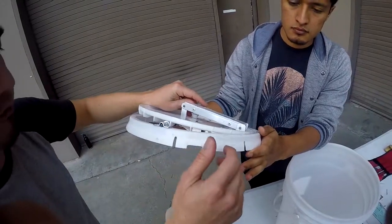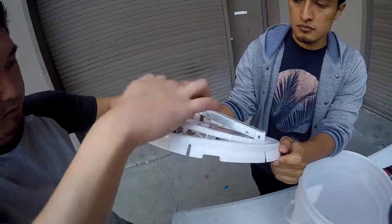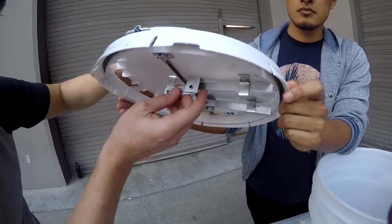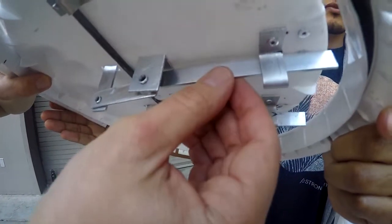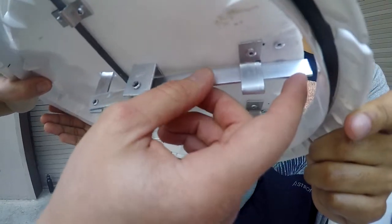We designed a four-bar linkage with our input link here and our coupler, and it transmits down to our output link. This output link, as it rotates, pulls on our slider link here to overcome friction between the edge of the lip and the slider link, releasing the trap.